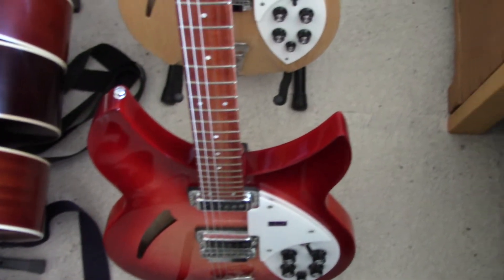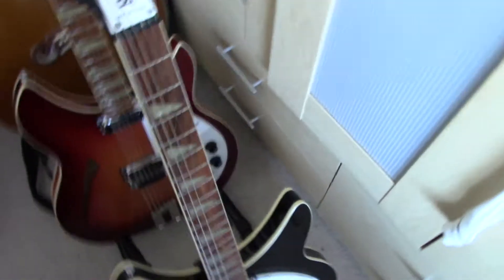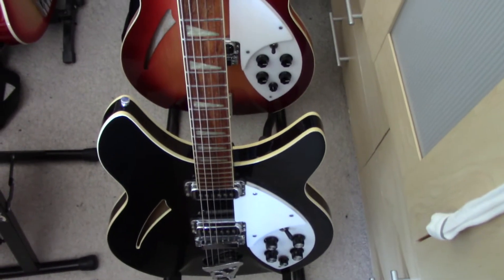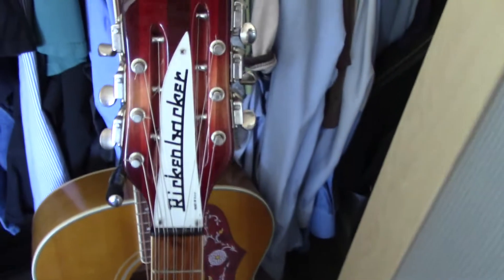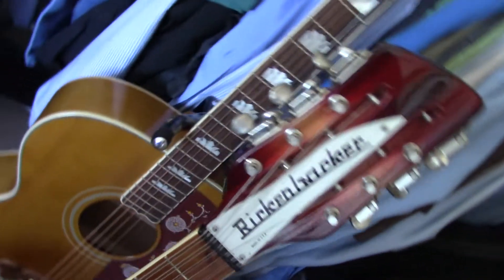It's a Rickenbacker 335 — actually a Rickenbacker 330 maple glow. We've got a couple of other Rickenbackers here: a 360 with binding and the high gain pickups. Behind it is a George Harrison 1964 version with the closed headstock.